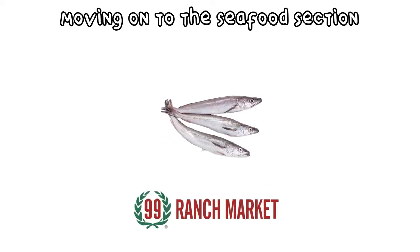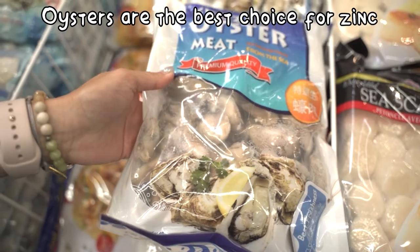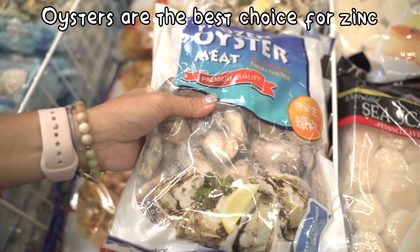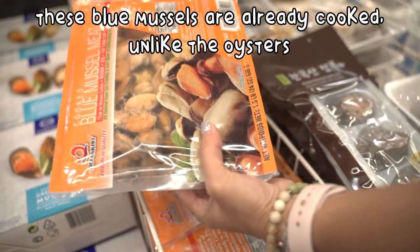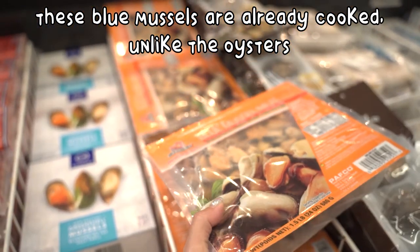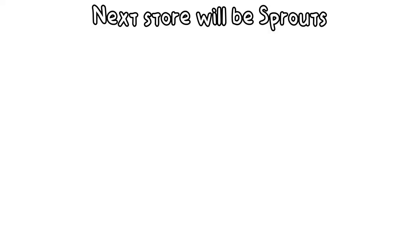You can also find exotic cuts of goat, though this was also on the expensive side. Now let's move on over to the seafood section. Oysters, hands down, are your best source for zinc, and mussels are great for manganese. These blue mussels are already cooked, unlike the oysters, which will either have to be dried or cooked before feeding.